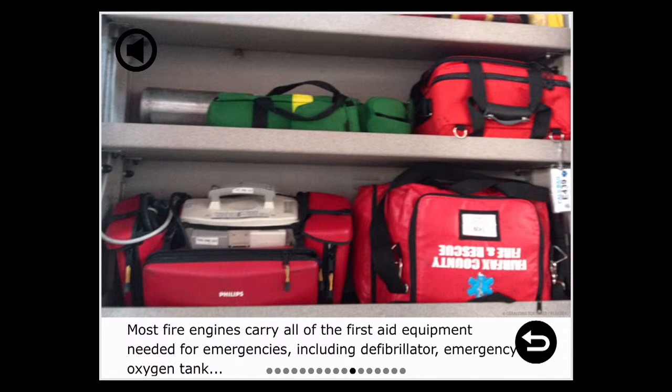Most fire engines carry all of the first aid equipment needed for emergencies, including a defibrillator and emergency oxygen tank.